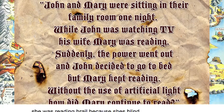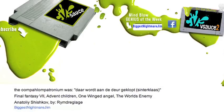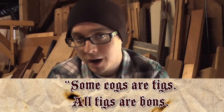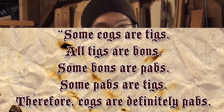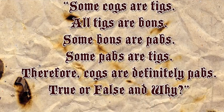I'm going to leave you with a riddle. Some cogs are tigs. All tigs are bonds. Some bonds are pabs. Some pabs are tigs. Therefore, cogs are definitely pabs. True or false? And why?